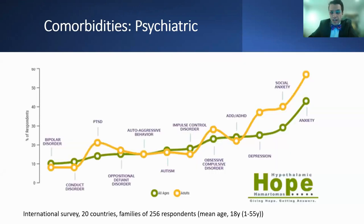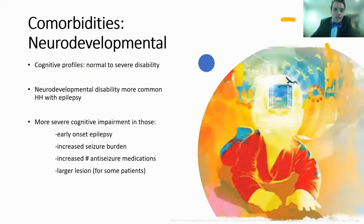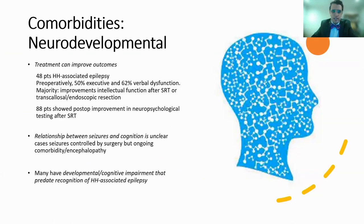Data from an international survey from 20 countries with 256 respondents and a mean age of 18 years show high rates of anxiety, social anxiety, depression, and other neurocognitive, behavioral, and psychiatric problems. The cognitive profile can vary from normal to severe disability. Neurodevelopmental disability is more common in patients who have both hematoma and epilepsy, and there is more severe cognitive impairment in patients who have early seizures, increased seizure burden, increased number of medications, and for some patients, a larger lesion size. Treatment can improve outcomes.